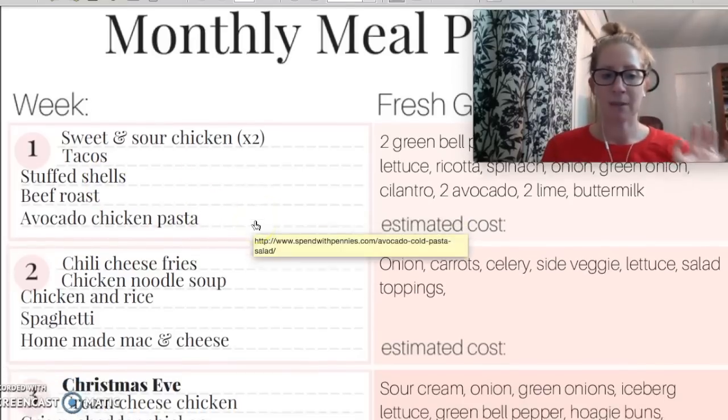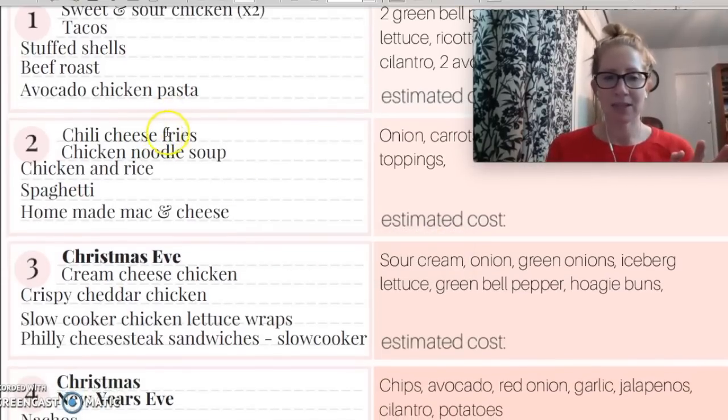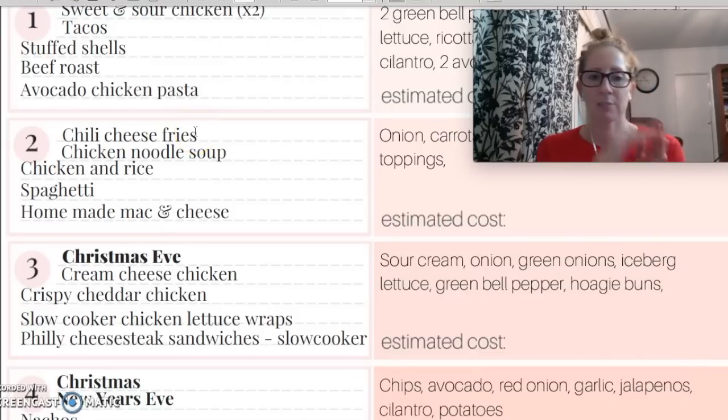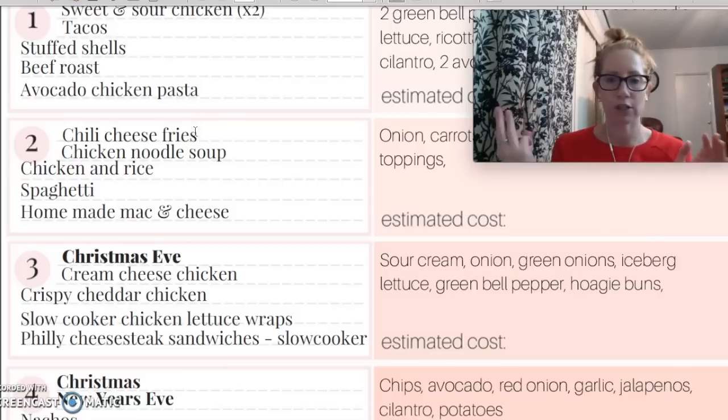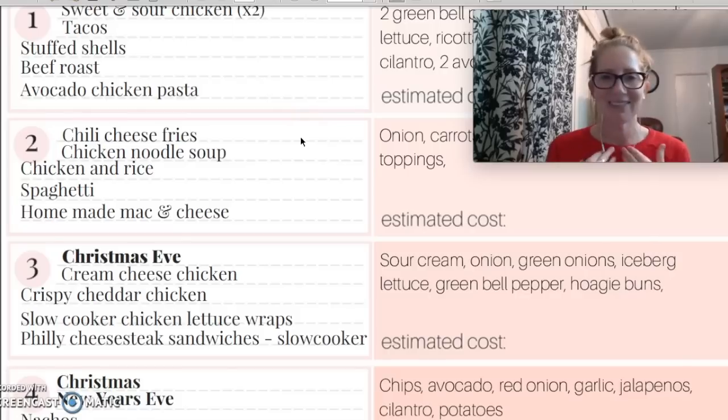And then avocado chicken pasta — my family loves it. Week two, we're doing chili cheese fries. These simple recipes don't have a recipe link to them because they're just simple — we use french fries, a can of chili or a frozen chili from last month, and shredded cheese and we just pile it on. Homemade chicken noodle soup in the crock pot, chicken and rice, spaghetti — so simple — and then homemade mac and cheese, which I love. My kids prefer Kraft mac and cheese. Isn't that rude?